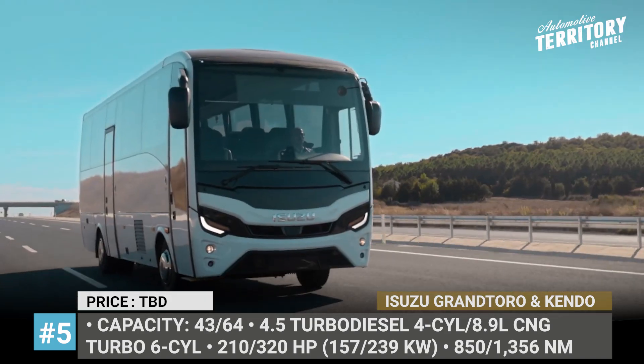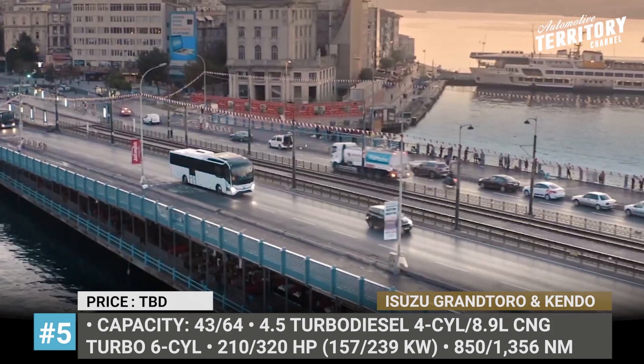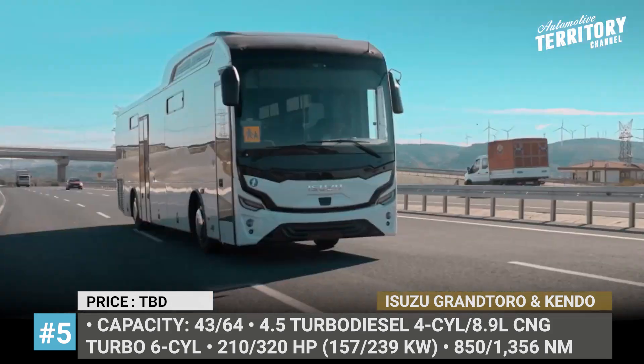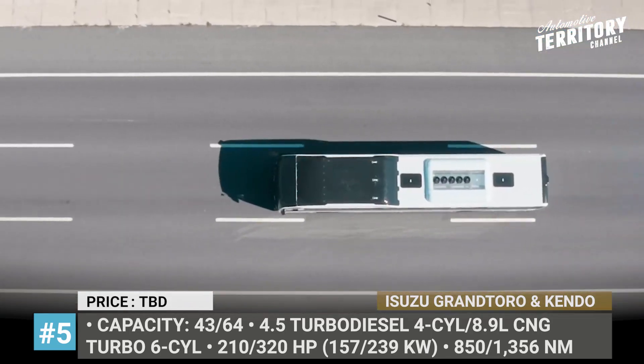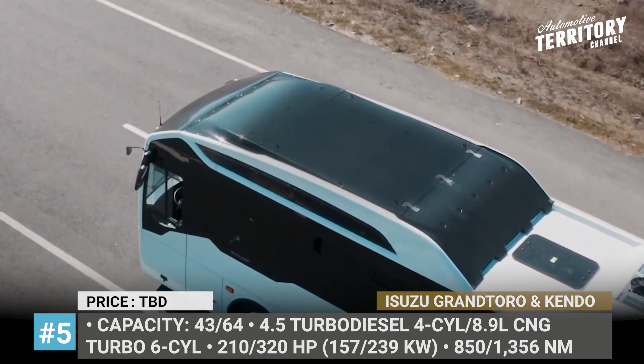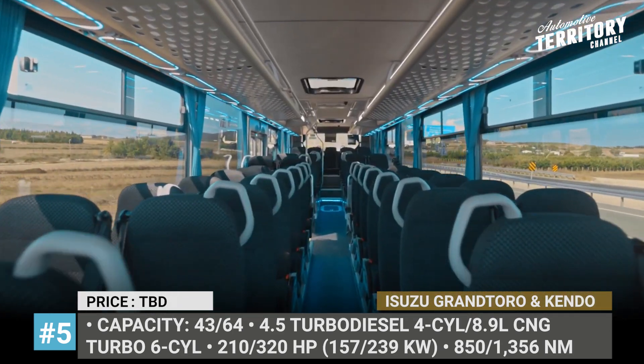The Kendo is a 13-meter service, school, and short-distance intercity transportation vehicle powered by an 8.9-liter Cummins turbo six-cylinder. Both models are Euro 6 compliant, get air suspension, a full air brake system, and new dashboards with a revised design.